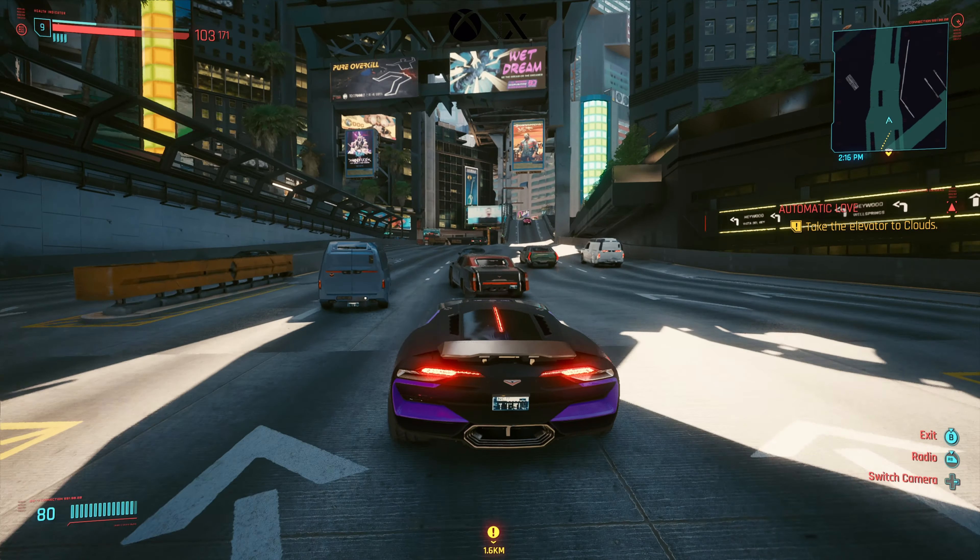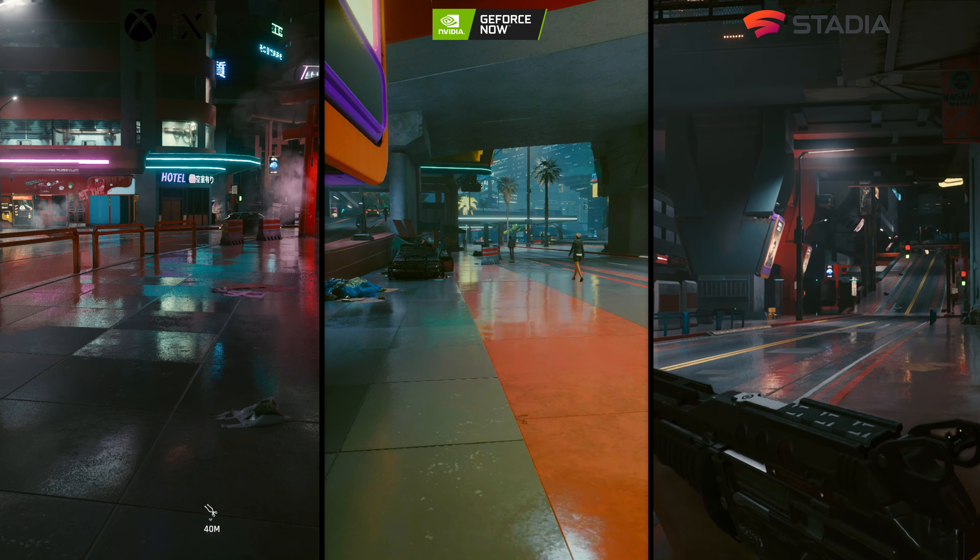Moving over to Google Stadia in the 4K quality mode on the Chromecast Ultra, we see a huge drop in quality — it's definitely not full 4K here, probably more like 1440p stretched up to 4K, and also frame locked at 30 frames per second. It's a bit of a shame, and when put against the other two platforms, Stadia is definitely looking worse for wear. Coming back side by side, the GeForce Now Shield TV Pro with the RTX 3080 tier is pushing higher frames per second but still not hitting full 60 in Cyberpunk.